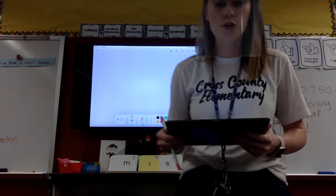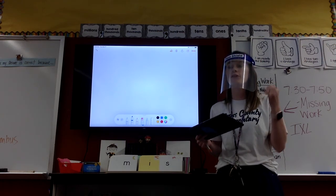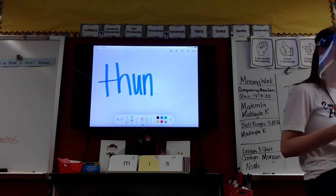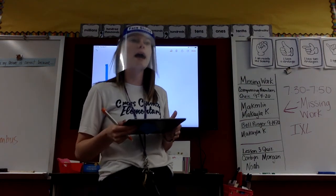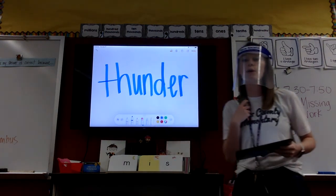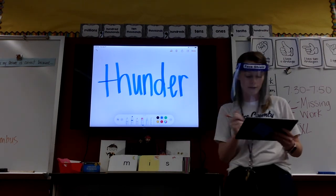This time we are going to do thunder. Thunder. Pound it. First syllable? Pound it. Tap it? Second syllable. Pound it? Tap it? Arr. Raising a hand — what rule do I have in this word, Jesse? Boss E-R. Good job, sister. Boss E-R, E-R, right there. Very good.